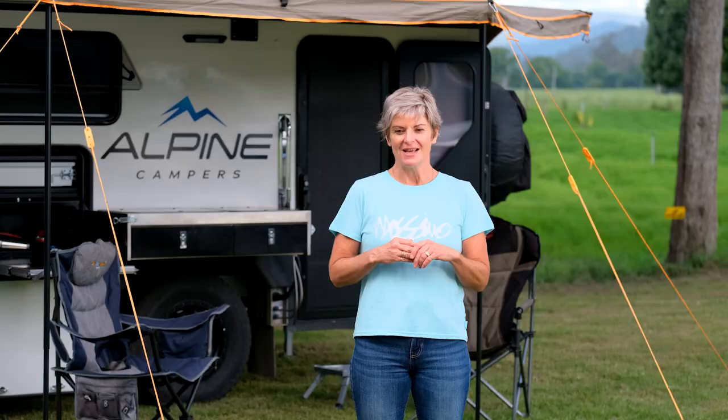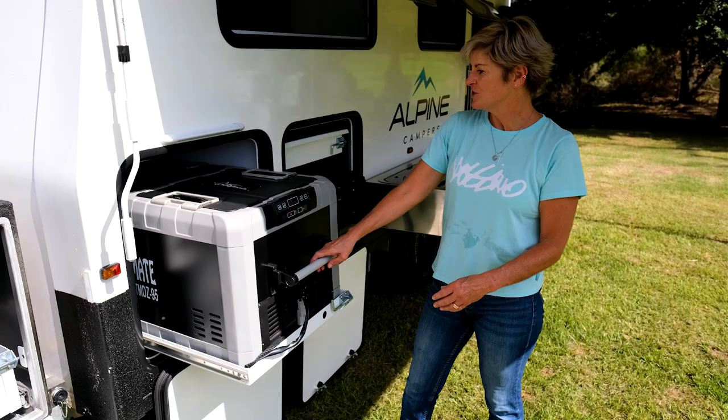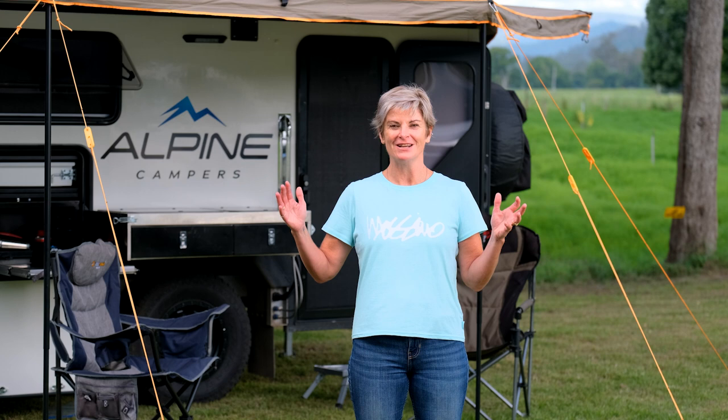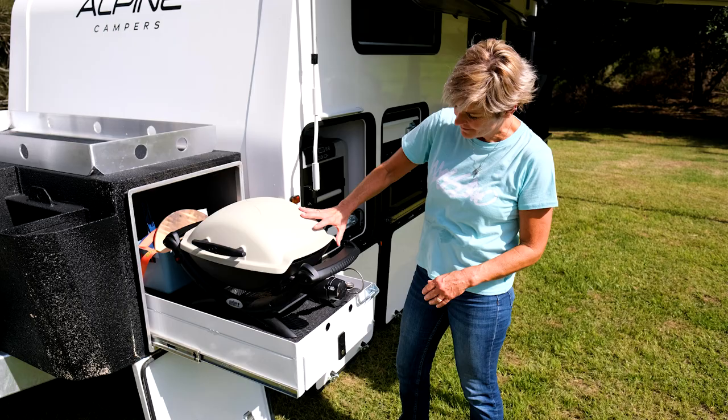The mega fridge slide really sold us. We had always just had a little 45-litre fridge or an esky — we used to take our drinks in an esky with ice and use the 12-volt fridge for food. Now that we can have a 95-litre dual zone unit all in one spot, it's amazing.